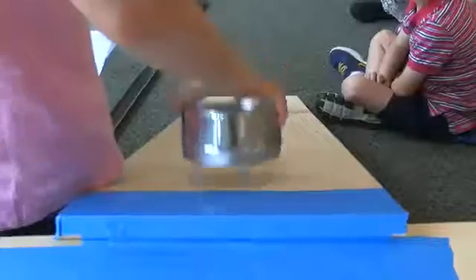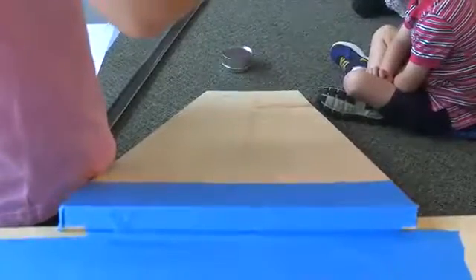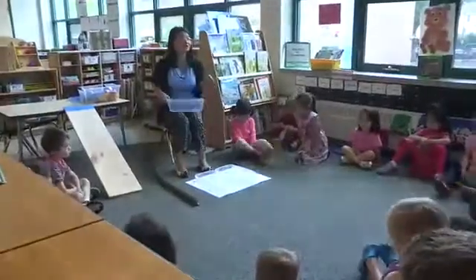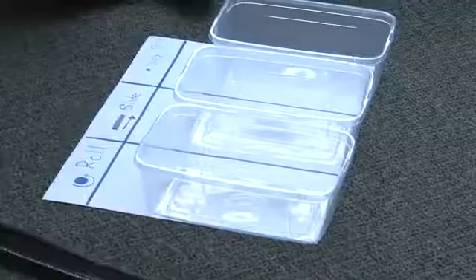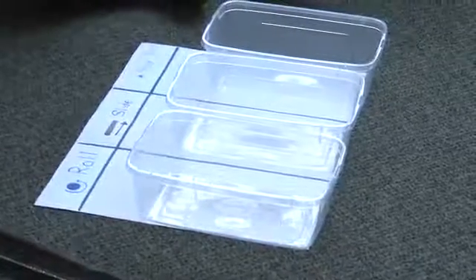One of our first activities was investigating how objects move when placed on a ramp. At circle time, we introduced the activity and explained that we would be testing and sorting objects into groups.